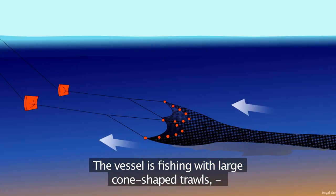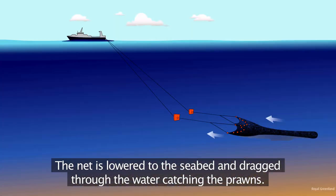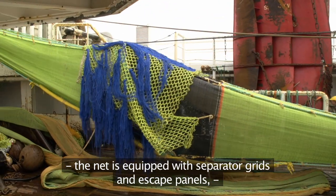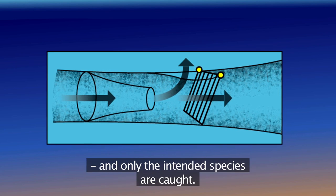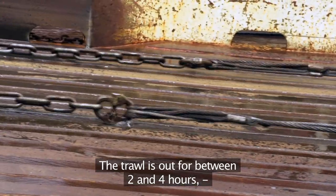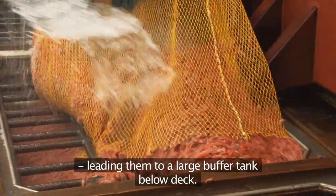The vessel is fishing with large cone-shaped trawls held open by large metal plates called trawl doors. The net is lowered to the seabed and dragged through the water, catching the prawns. To avoid catching non-target species, the net is equipped with separator grids and escape panels so that the larger fish are led out and away from the trawl, and only the intended species are caught. The trawl is out for between two and four hours, hereafter it is slowly hauled onto the trawl deck and up to ten tons of prawns are efficiently released into a hatch, leading them to a large buffer tank below deck.